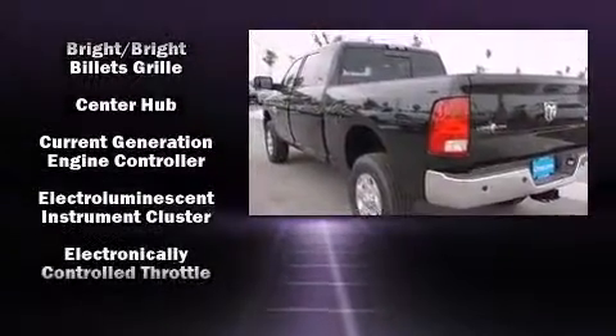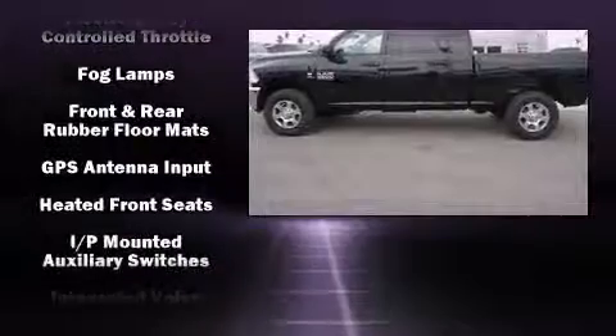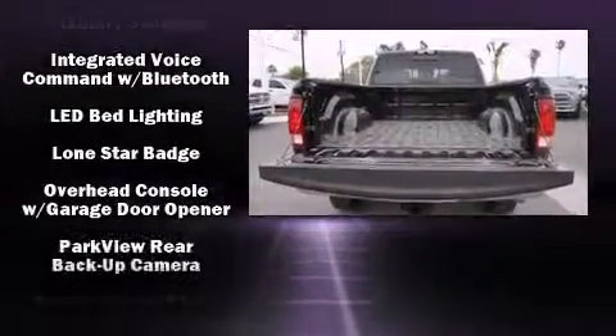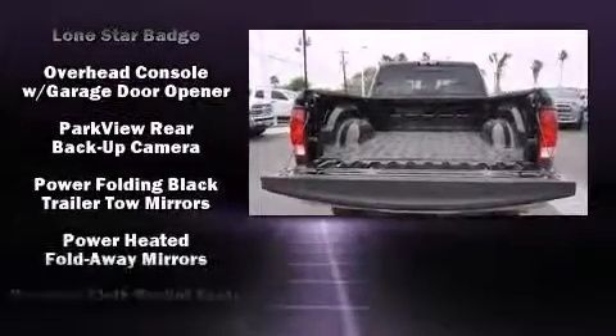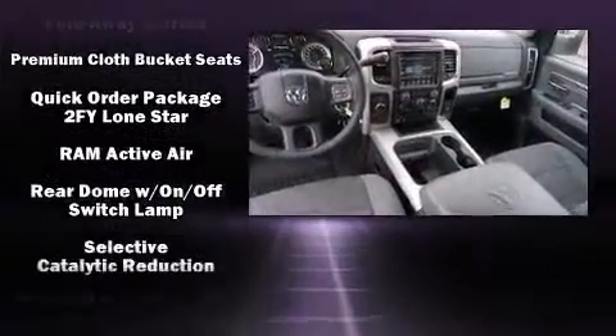Top features include a split folding rear seat, one-touch window functionality, a built-in garage door transmitter, automatic dimming door mirrors, automatic temperature control, adjustable pedals, and cruise control.